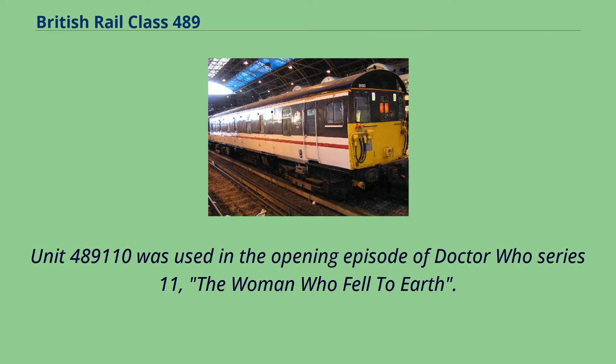Unit 489,110 was used in the opening episode of Doctor Who Series 11, 'The Woman Who Fell to Earth'.